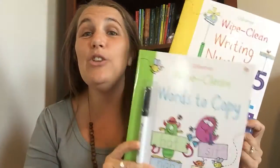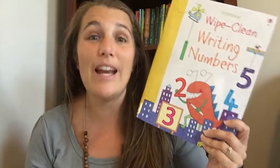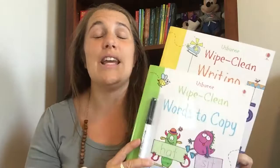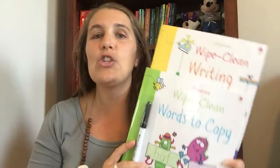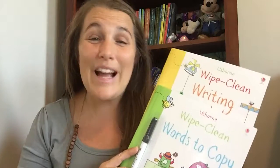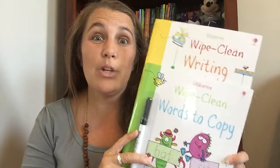These are two brand new titles: Wipe Clean Words to Copy and Wipe Clean Writing Numbers. There are lots of titles in this series — telling the time, multiplication — so they're not just for your little kids. There's ABCs, numbers, first words, a lot of different things. There's also time and multiplication, puzzles, and mazes that even your older elementary kids will enjoy.